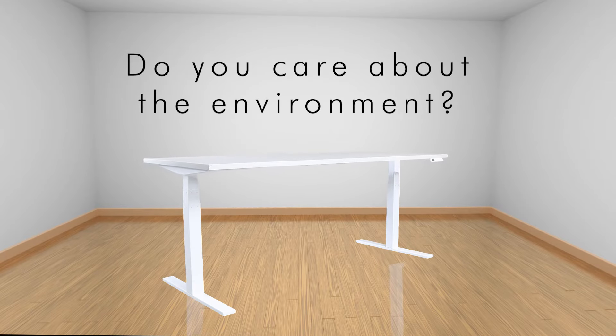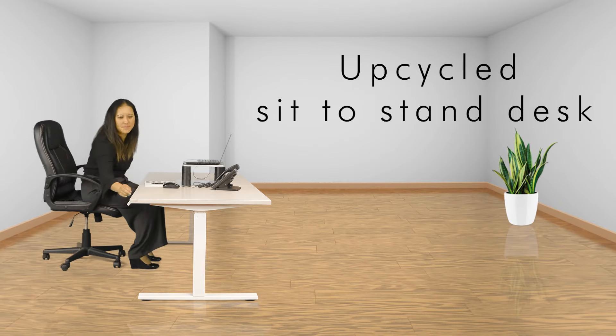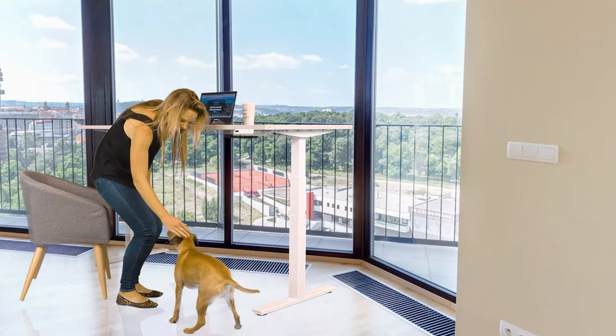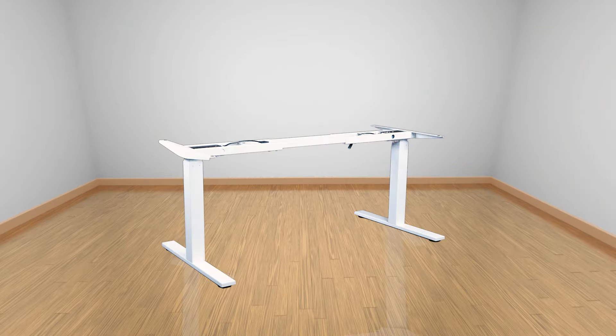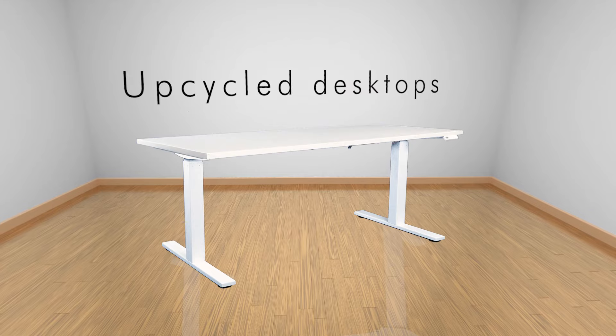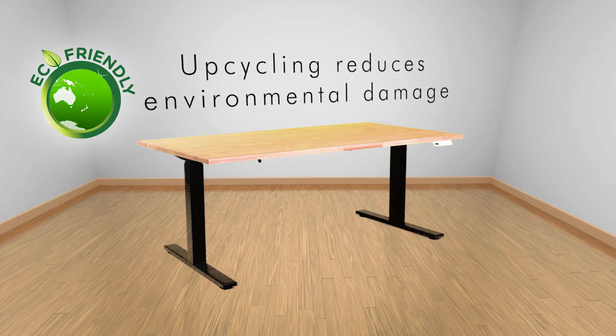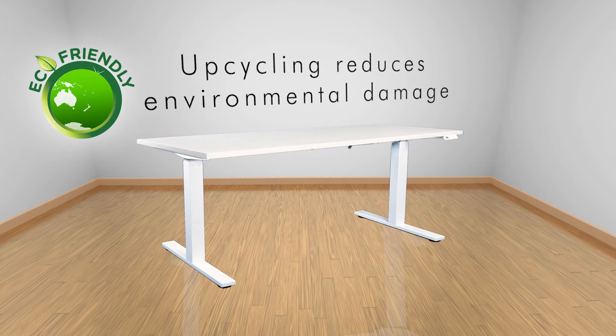Do you or your business care about the environment? Then an upcycled sit-to-stand EnviroDesk from FIL Furniture is the best option for you and the planet. The EnviroDesk features a brand new electric frame with an upcycled desktop. This really is the sustainable option — upcycling reduces environmental damage and wastage.